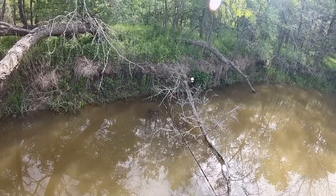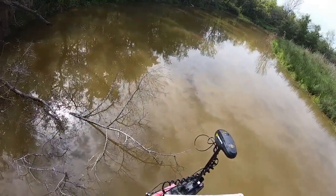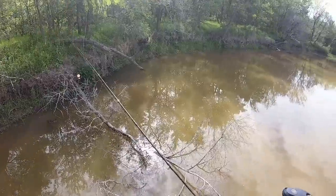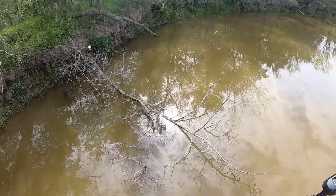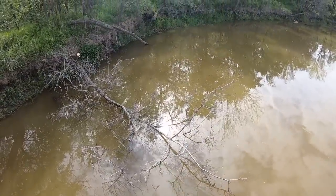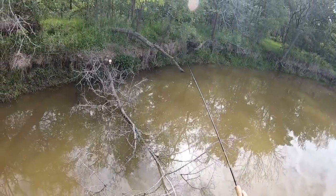There's not a lot of cover with depth in this creek, and that's why that fish was on that piece — because it's the only thing out here with any kind of depth on it. That tells me if we can find more spots with this depth, we'll be productive. I'm gonna work this tree right here.